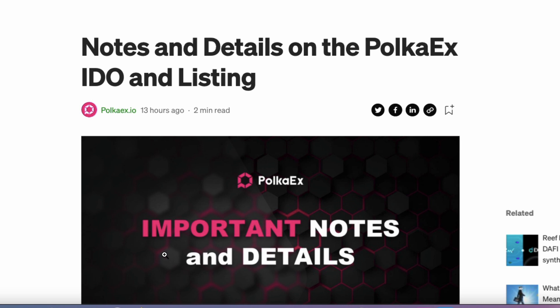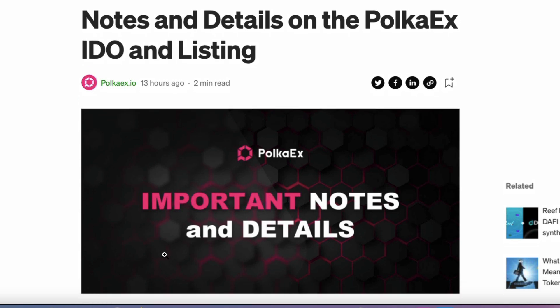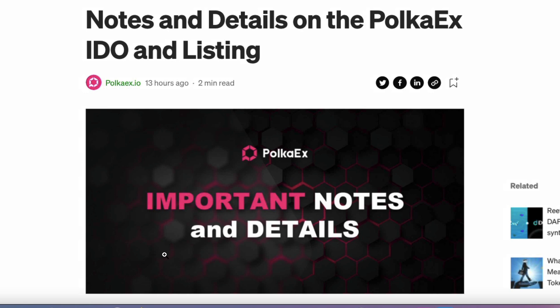They just released a Medium article and it's kind of a tutorial on how to participate. So I thought I'd make a quick video to help out everyone who are a little unsure how to do this process. Let's just go through the Medium article together and then I'll show you a live demo on how to do this.